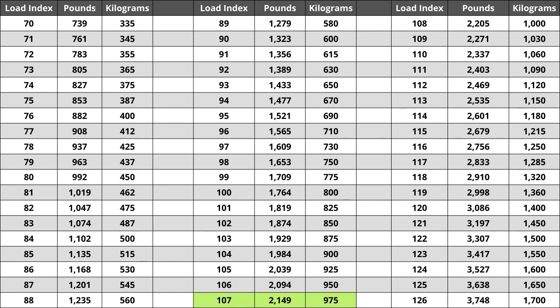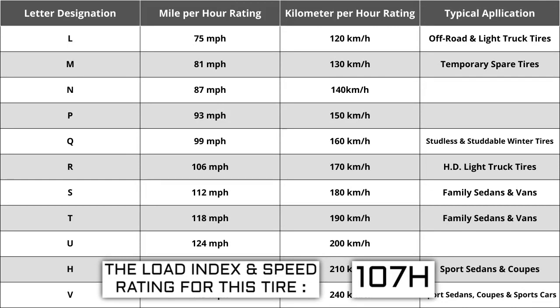Located next to the load index, there is a letter. The letter H is the speed rating for this tire. This is the maximum speed sustainable for the tire. Each letter has a corresponding speed rating approved by the Department of Transportation and the tire manufacturer. Alphabetically, the speed rating increases as the letters advance from A to Z, except for the letter H, which we'll explain in a moment.